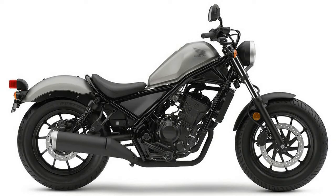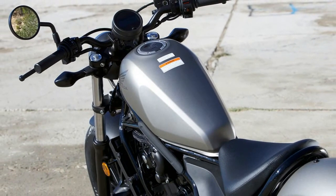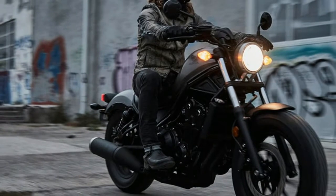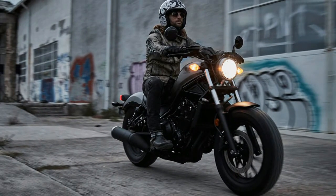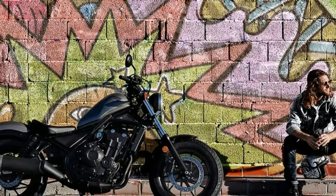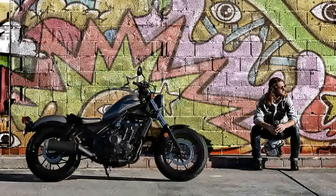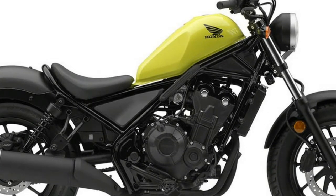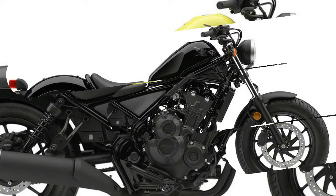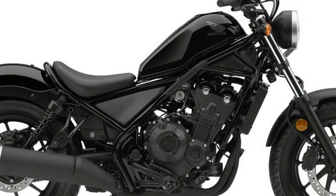As a natural successor to the venerable Rebel 250 that introduced countless folks to street biking over the past three decades, the new Rebel 300 makes use of the 286cc liquid-cooled, four-stroke single found in the CBR 300R. Likewise, the Rebel 500 is powered by the same basic 471cc liquid-cooled, parallel twin used in the CBR 500R. Honda has altered engine tune to endow both of these DOHC fuel-injected models with greater bottom-end delivery than that of their respective sport-bike siblings.